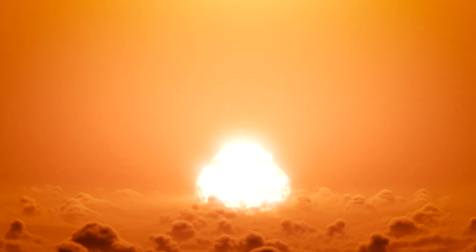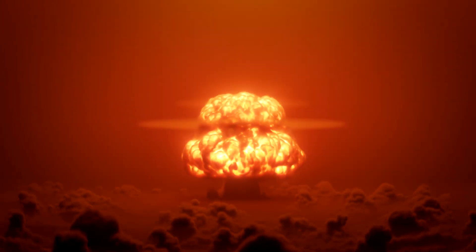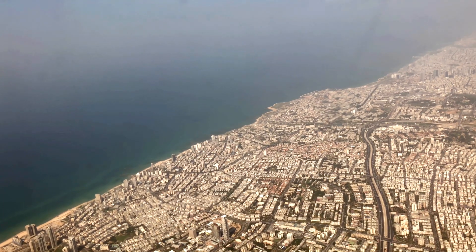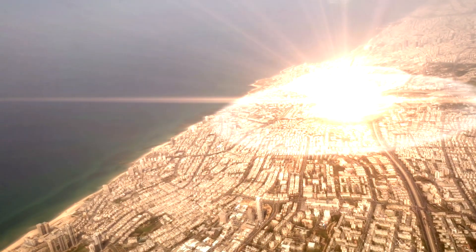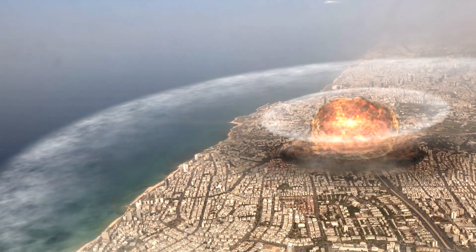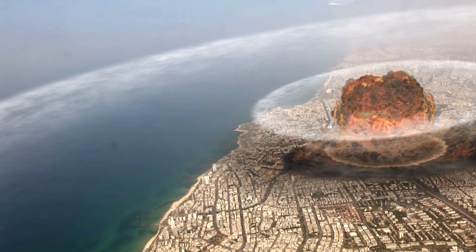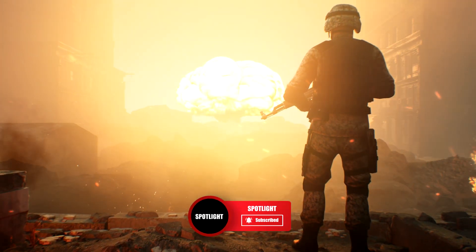It's now easy to see how Oppenheimer described himself as a destroyer of worlds. The energy created by the two A-bombs at the end of the war was like nothing the planet had ever seen before, and it was all created by manipulating the most volatile materials that the scientist and his team could get their hands on. What do you think about Oppenheimer's bomb? Let us know in the comments, and please like this video if you've enjoyed it.